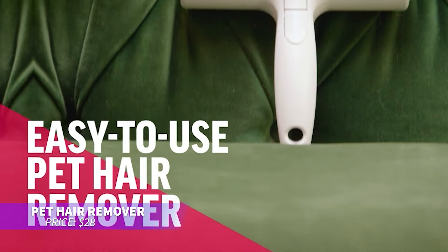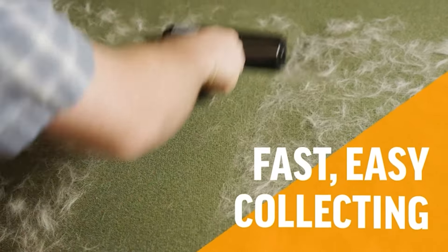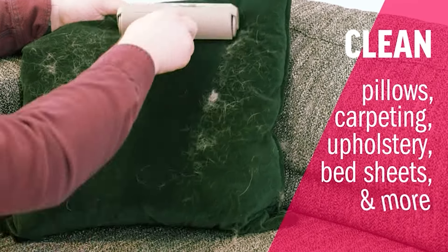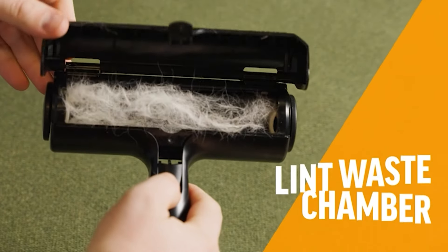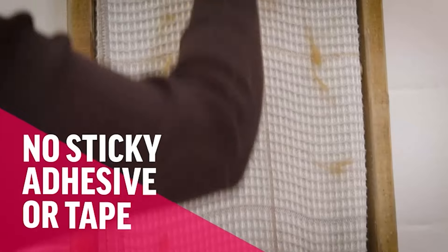This pet hair remover is perfect for tackling fur on couches, rugs, and more. Unlike sticky rollers, it efficiently grabs pet hair from deep within the fabric. Just roll it back and forth, and with the press of a button, empty the collected fur. It's a game changer for pet owners dealing with constant shedding.